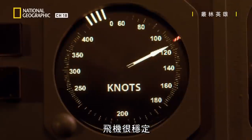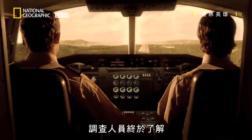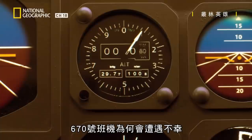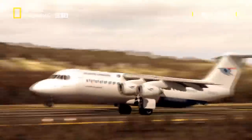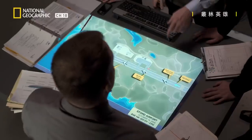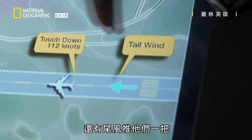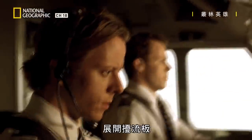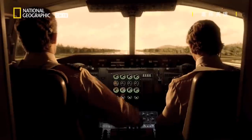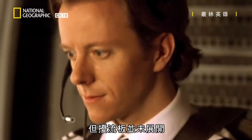Investigators finally understand why flight 670 ended in tragedy. The aircraft was stable with landing speed and reducing thrust when it touched down, but the runway was damp and a tailwind gave it an extra push. The captain activated the spoilers, but they didn't deploy.